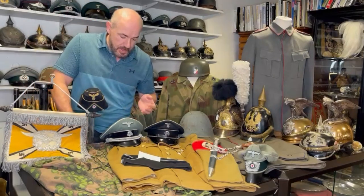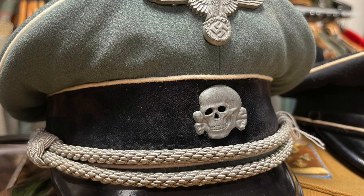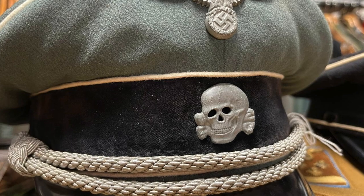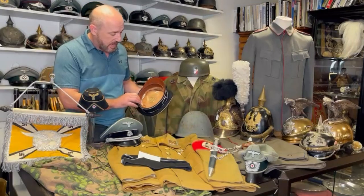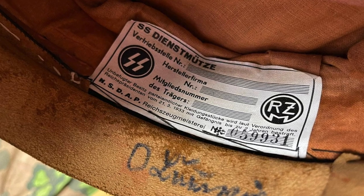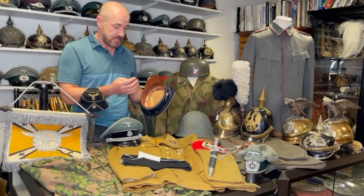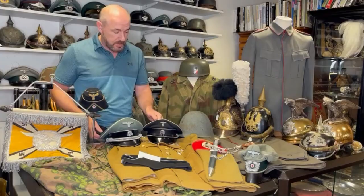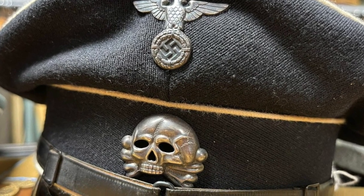Moving along here, a Waffen SS visor cap — again, a brilliant investment piece, always sells, so popular, and this one is in really great condition. Next to it, an early Allgemeine visor cap. This one has the early white label inside. You quite often see them with the black label with white print, but I've spoken in the past about the alternative label — the white label with black text — and that is the early version. The RZM stamp on the underside of the peak is always popular as well. And you will notice the early insignia — the early eagle and skull.